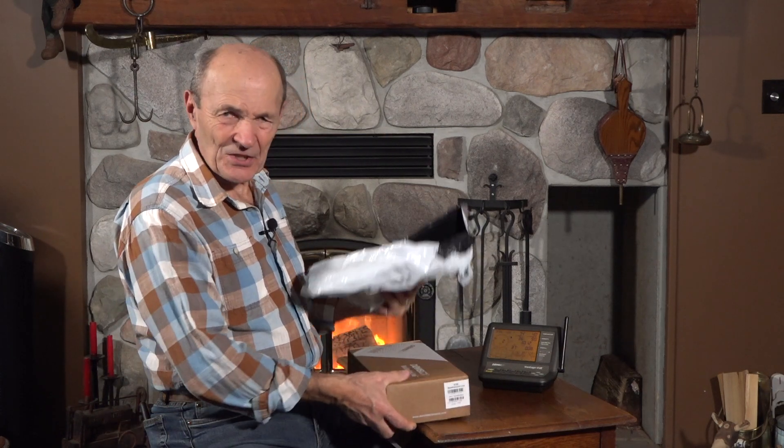I got an early Christmas present. Just arrived today.